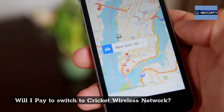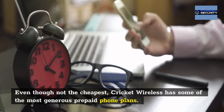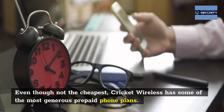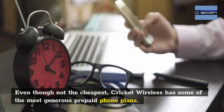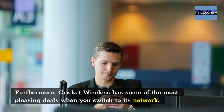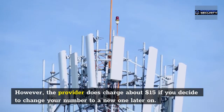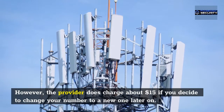Will you pay to switch to Cricket Wireless? Even though it's not the cheapest, Cricket Wireless has some of the most generous prepaid phone plans and the most pleasing deals when you switch to its network. However, the provider does charge about $15 if you decide to change your number to a new one later on.